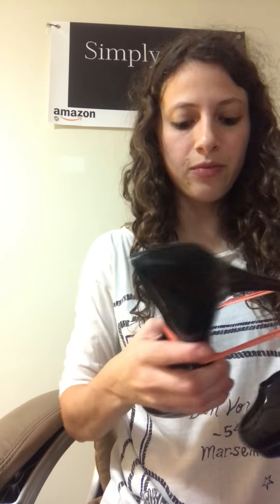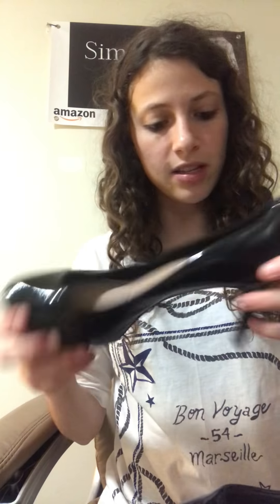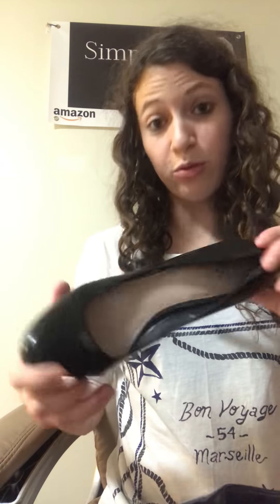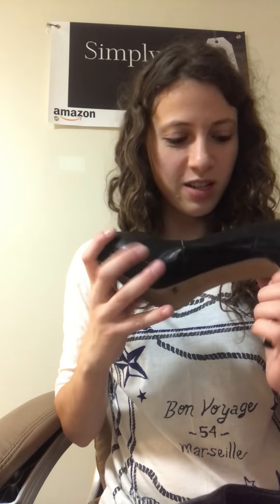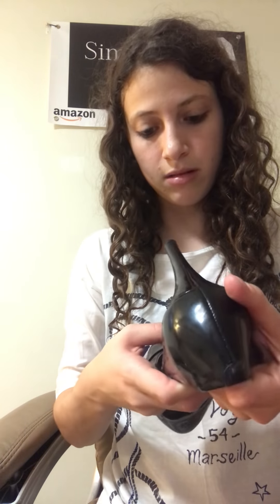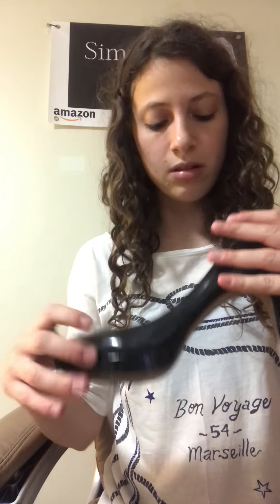We've got some more heels — Vince Camuto. These are just nice black shoes. Size 8.5 — ooh, my size! There are no markings; they have a little bit of wear at the bottom but nothing major. These are really nice and in really good condition.